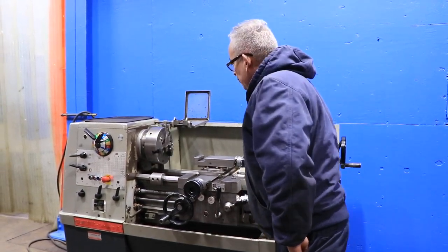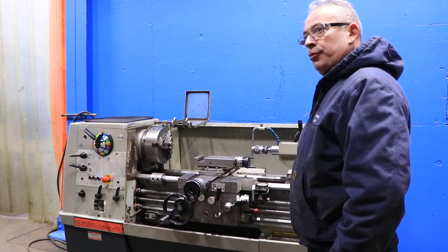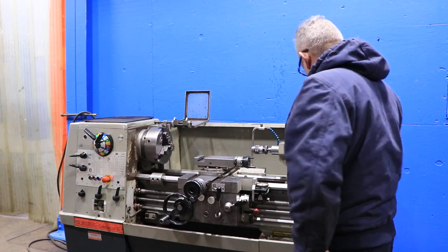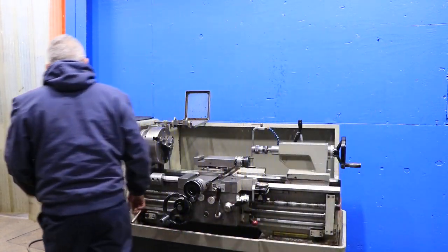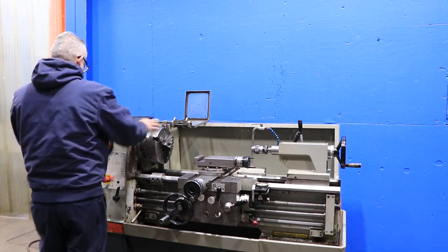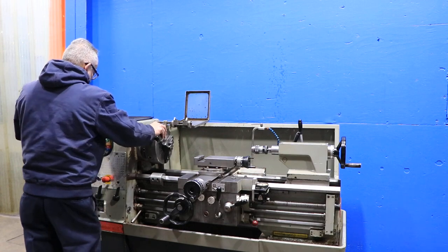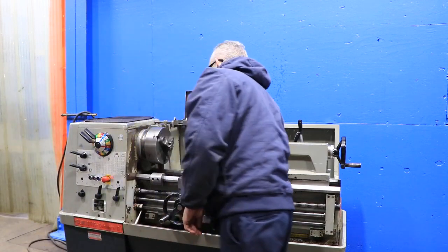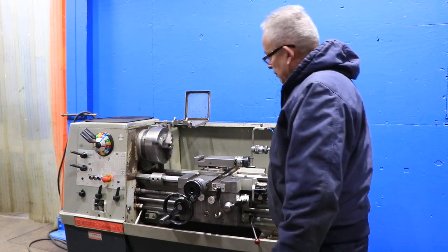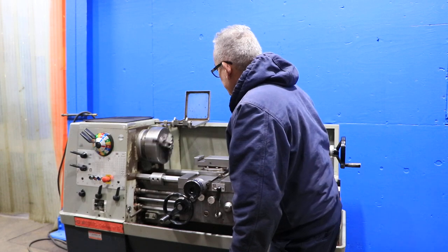There's a 3-jaw chuck on it which is 10-inch. It also has a 10-inch 4-jaw Pratt Burnerd chuck. Going to show you the micrometer dial, carriage travel dial, and thread dial. There's a Jacobs drill chuck in the tail stock. Running a bit faster — you also have a 5C drawbar and nose piece.